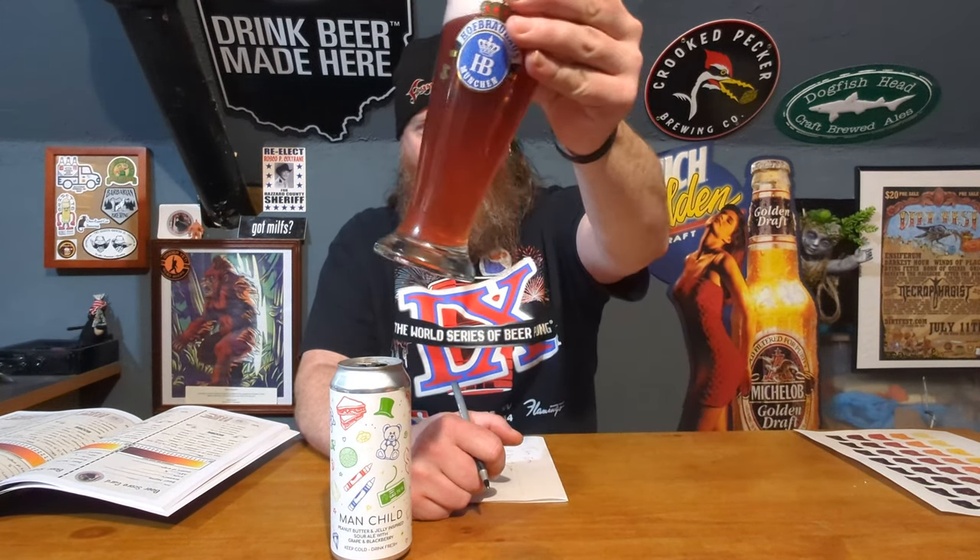For color, being a peanut butter and jelly-inspired beer, I would definitely give that a 3 because that's the color I'd love to see. Nice, big, fizzy head — and it's dissipating rather quickly. It's a nice pinkish, almost jelly-like color. Almost like rosé.